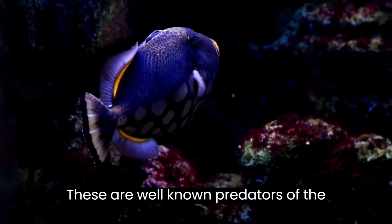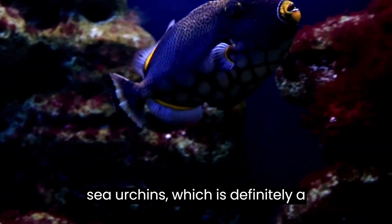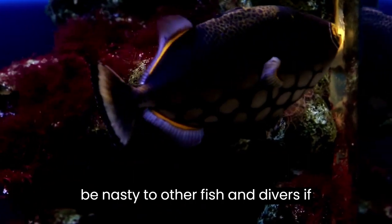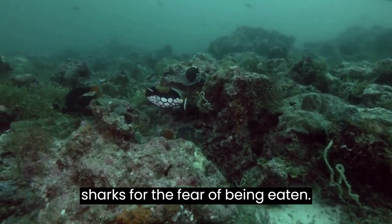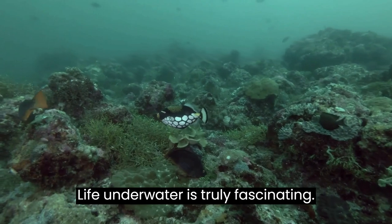These are well-known predators of the marine ecosystem and their diet includes sea urchins, which is definitely a dangerous task. They are also known to be nasty to other fish and divers if they ever feel threatened. At sea, they tend to avoid larger predators like sharks for the fear of being eaten. Life underwater is truly fascinating.